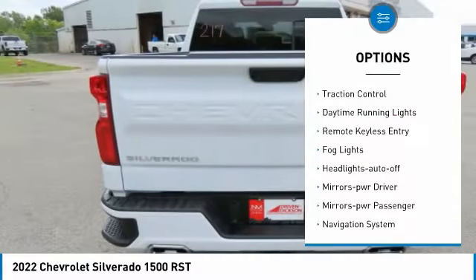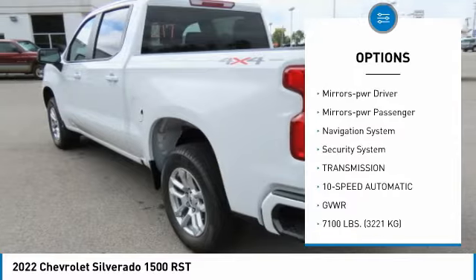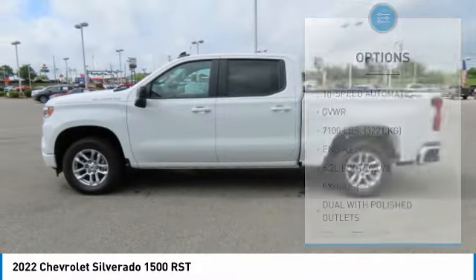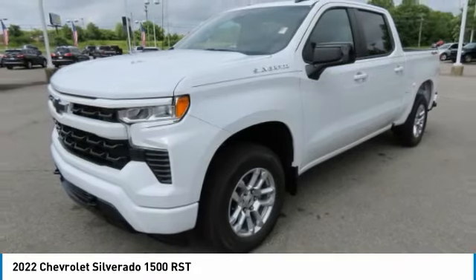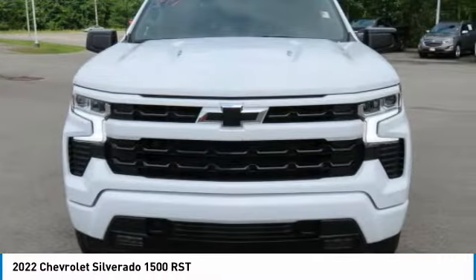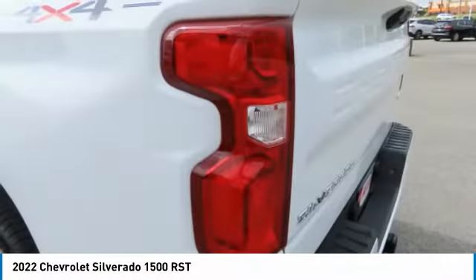Towing package, traction control, daytime running lights, remote keyless entry, fog lights, headlights auto off, mirror memory, power passenger mirrors, navigation system, security system. This beauty is sure to make you the talk of the neighborhood, so call or drop in for a test drive today.